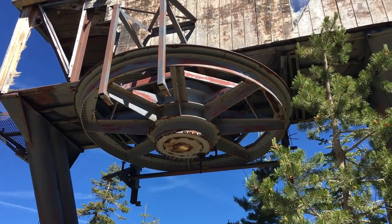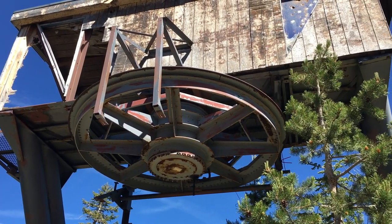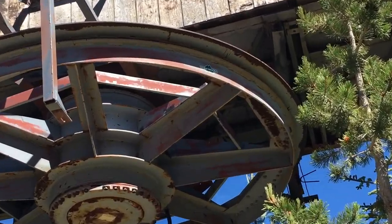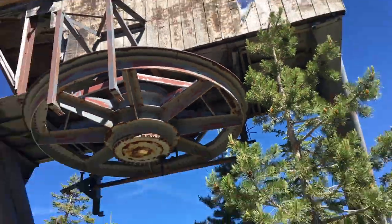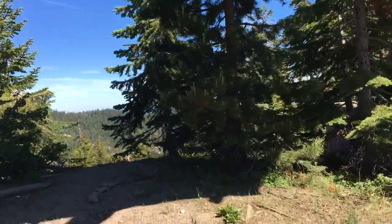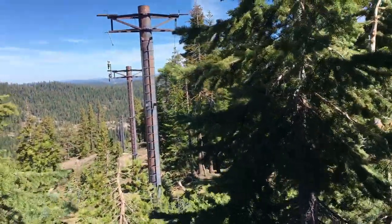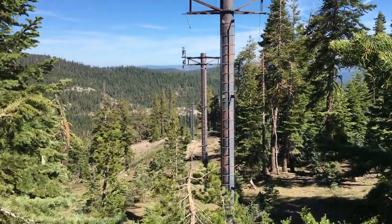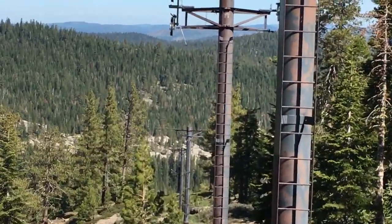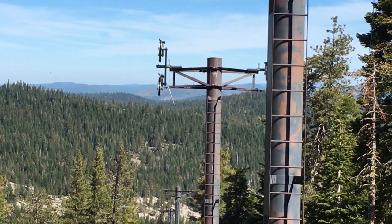The first lift we're going to look at here at Iron Mountain is — this was a Riblet. That's kind of funny, there's a Kirkwood sticker on the bull wheel. As you can see, it does not have a rope on it anymore, but you can still clearly see where the lift line went. If you look really closely, some of these still have the sheave wheels and everything on them.